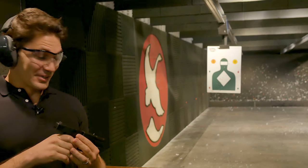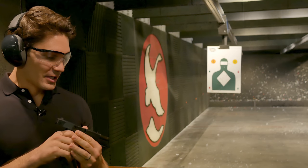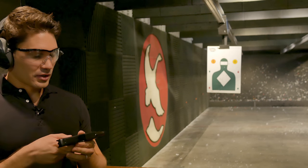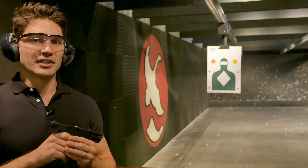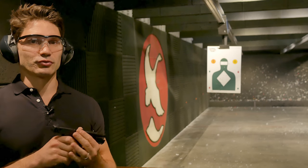Wow. Pretty good — that's more than enough for a concealed carry gun. The trigger, again, is excellent. They weren't lying. I was so impressed with it.